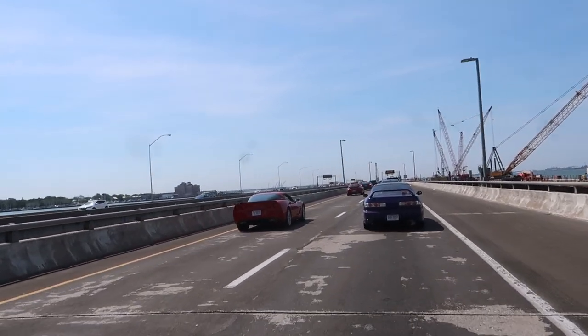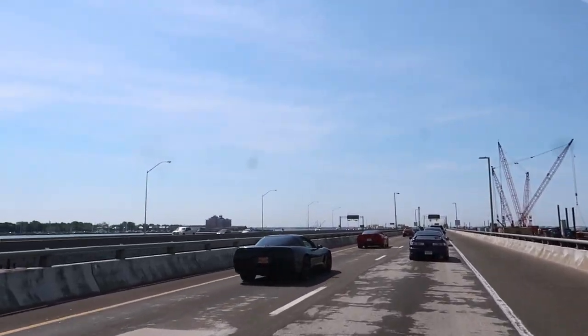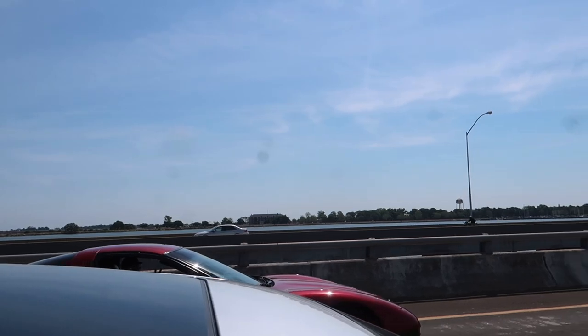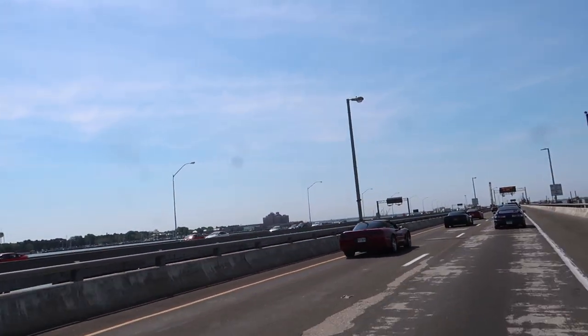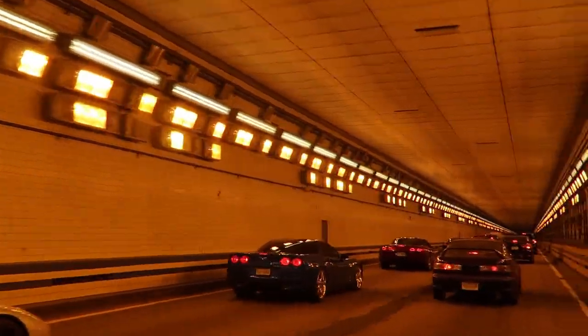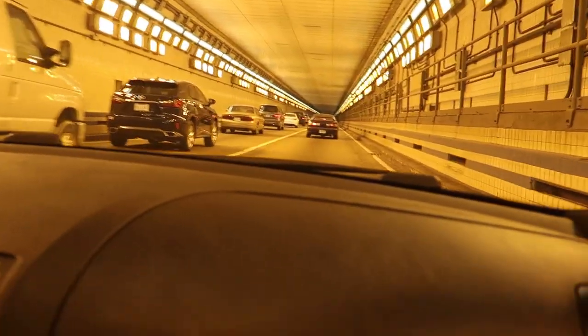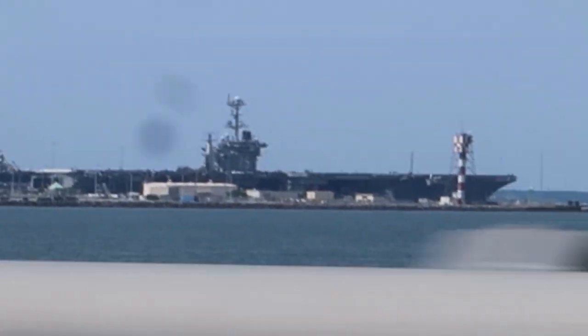We drive over this bridge every day going to work. Giving some space to do a little pull — come on, come on! Let's go through and do it, let's go. Nice! Sorry it's so shaky.